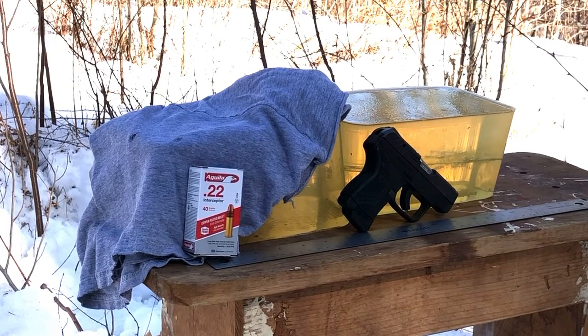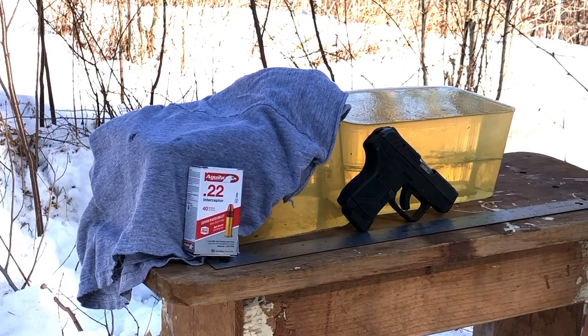Greetings Discreet Defenders. I'm having so much fun out here today shooting .22 that I've decided to set up and do the Aguila Interceptor new box. These are flat nose FMJs in .22 caliber, and we're shooting them out of the Ruger LCP-2 in .22LR.